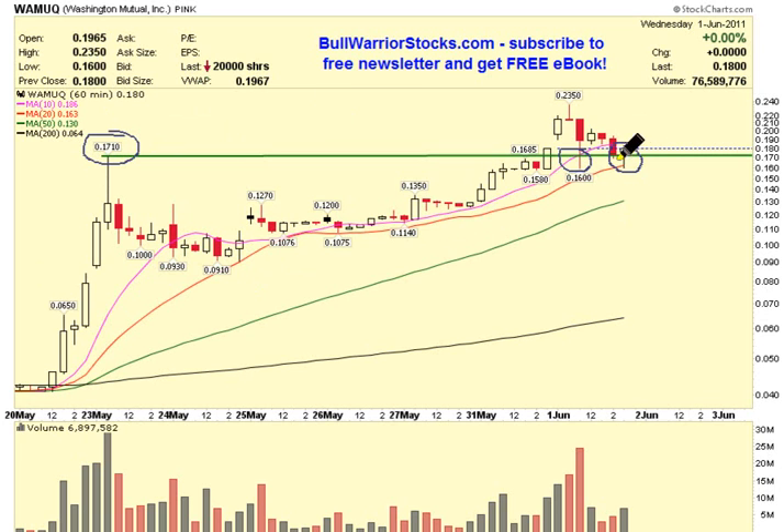But even if this level doesn't hold, then you still do have other moving averages. Right here we have the 50-period swooping up here. So if this level weren't able to hold, then this would be the next key level of support that you want to see the bulls be able to hold.